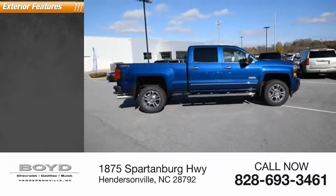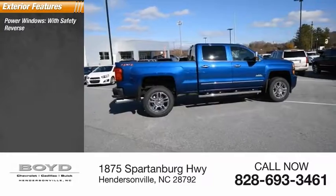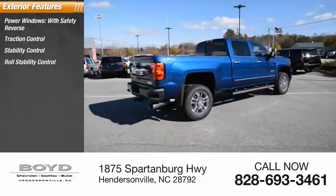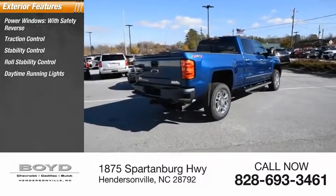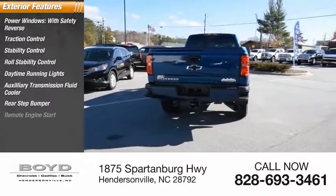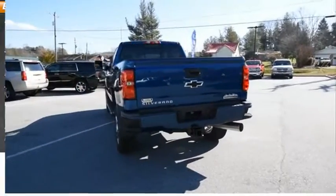Here are some of this vehicle's great options: power windows with safety reverse, traction control, stability control, daytime running lights, auxiliary transmission fluid cooler, rear step bumper, remote engine start, fog lights, and power brakes.